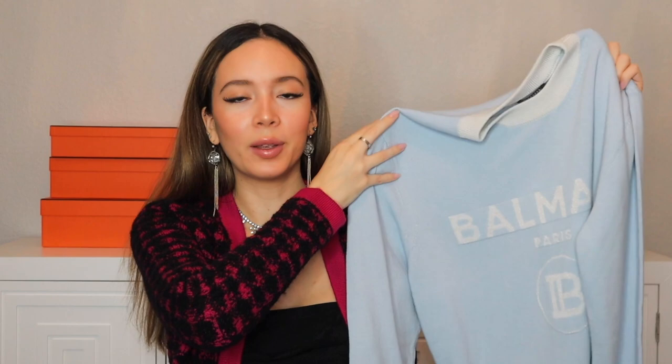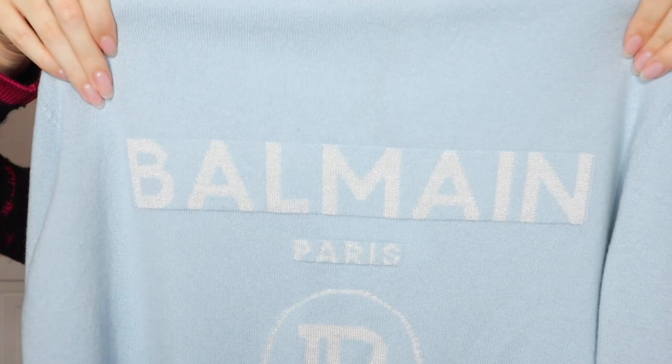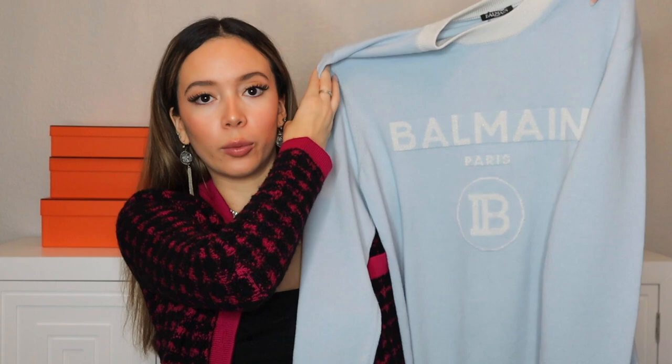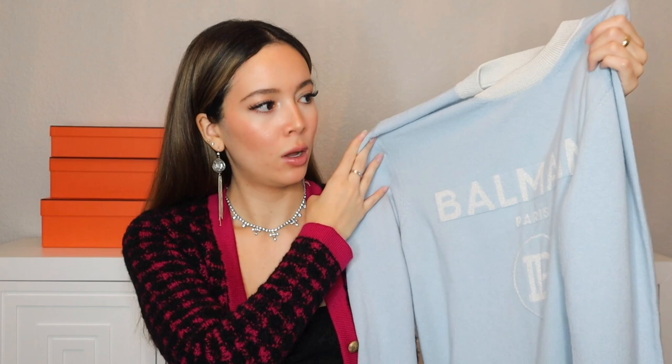The Balmain sweater has metallic detailing on the Balmain lettering, on the crew neck, and along the bottom hem, which is also a cream-white color. I'm so obsessed with it — it's so long that I could totally wear it as a little dress with shorts and tights underneath for coverage. I could also wear it with leggings. My dog interrupted me barking, but outfit-wise, I'm thinking the rhinestone tights from Calzedonia would look amazing with this.